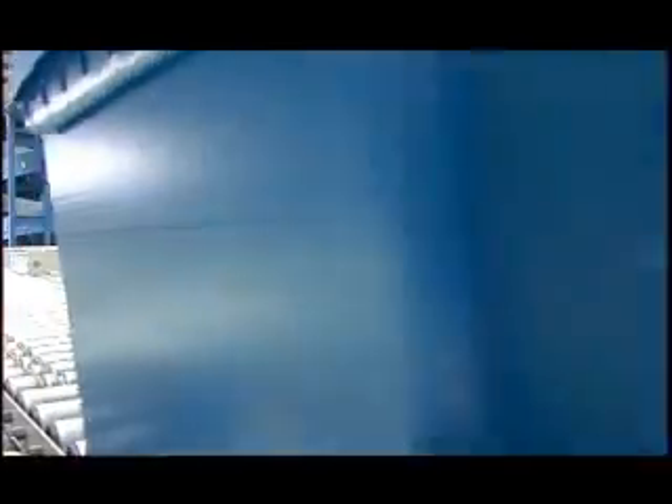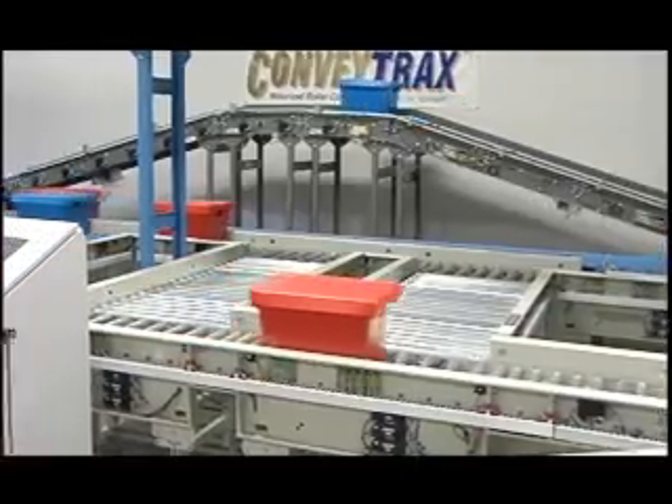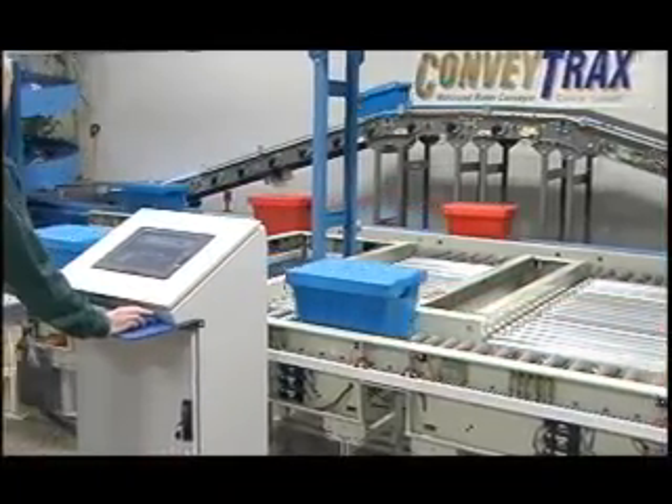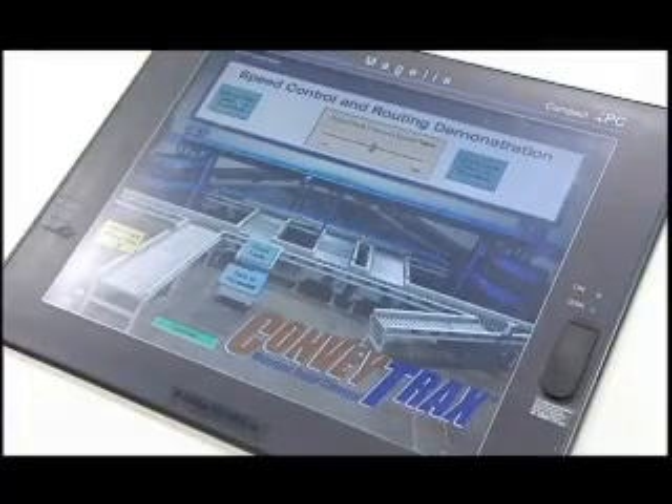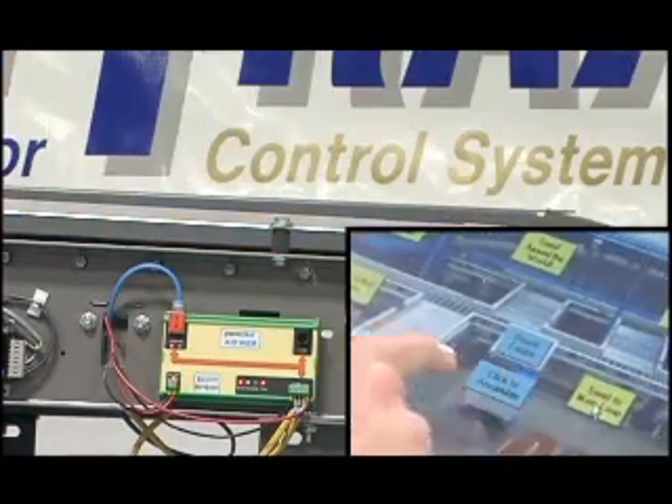Their approach to solving conveyor and sortation challenges in the materials handling industry has been called revolutionary. One of their premier products is called ConveyTrax, a modular, distributed, and networked industrial system for conveyor control. A unique feature of that product is the ability to control very complex conveyor hardware with a single module type without having to do any programming of logic.